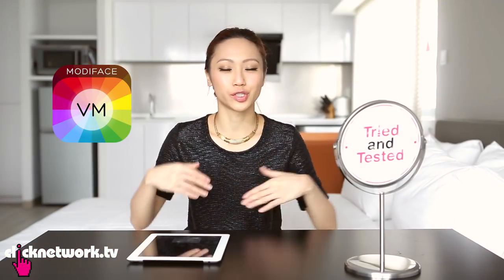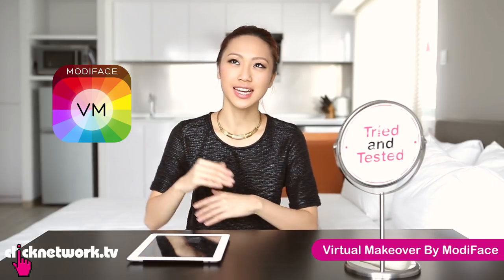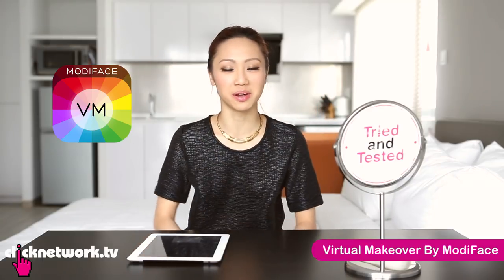So this app allows you to try on different kinds of makeup and tells you the exact brand and colour that you picked. It's kind of like having a virtual makeover with the actual products available on the market.